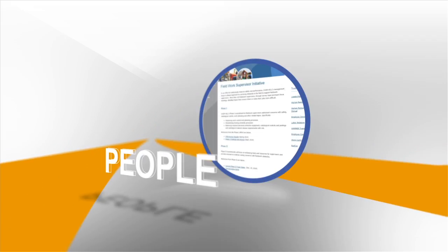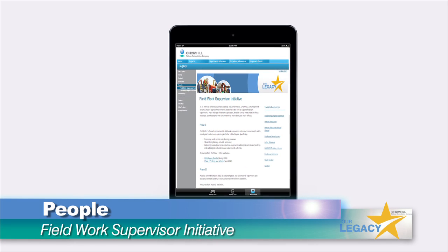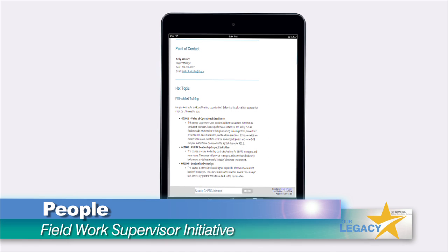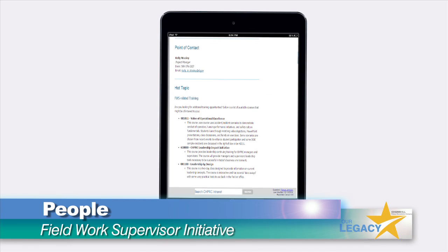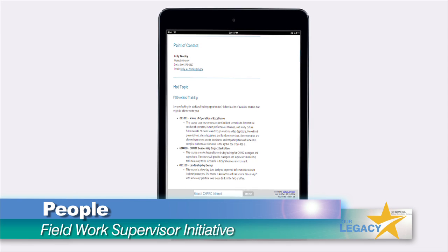Empowering employees to achieve career goals, CH2M Hill's management team began a phased approach to removing obstacles in the field to support fieldwork supervisors and empower them for success. The effort will break down barriers for fieldwork supervisors and help grow them into tomorrow's leaders.